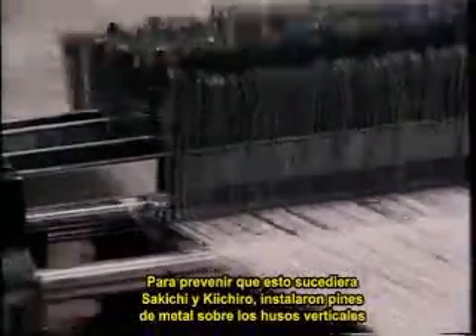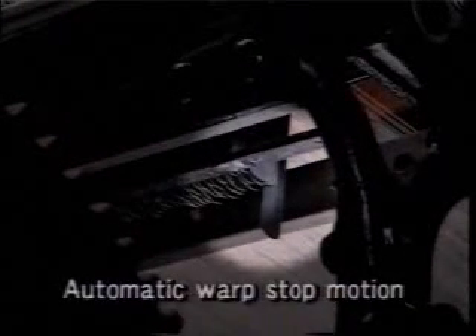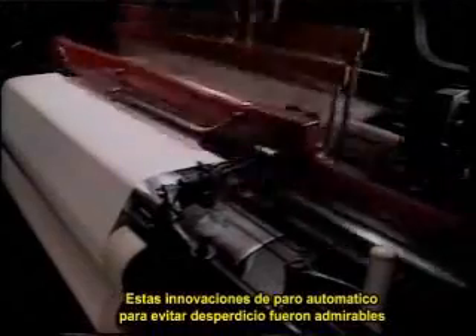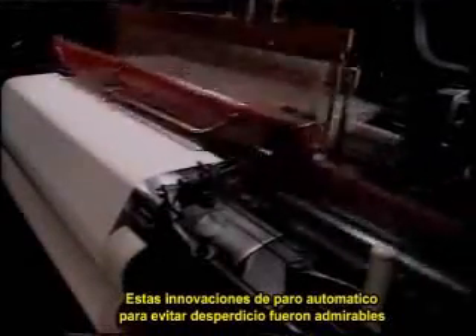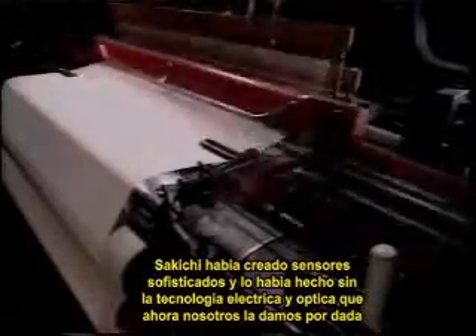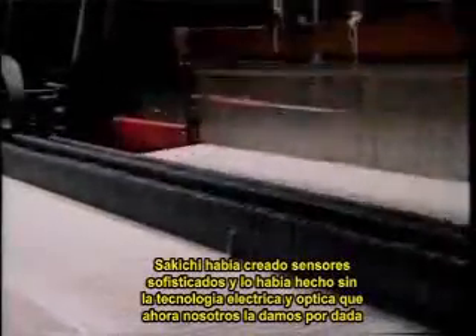Traditional looms wasted material on fabric like this when one of the vertical warp yarns snapped, as often happens. To prevent that waste, Sakichi and Kiichiro arranged thin metal floaters over the vertical yarns. A floater would slip down and stop the loom if its yarn snapped. These automatic stop innovations for preventing waste were absolutely remarkable. Sakichi had created sophisticated sensors without the benefit of the electrical and optical technology we now take for granted.